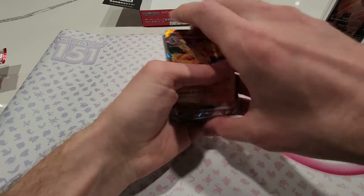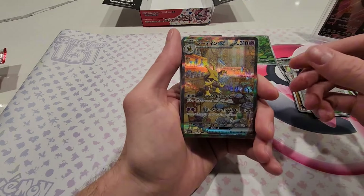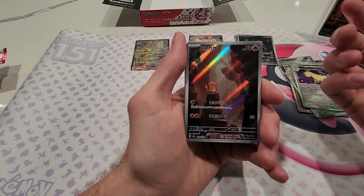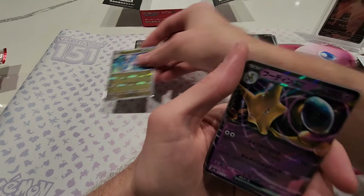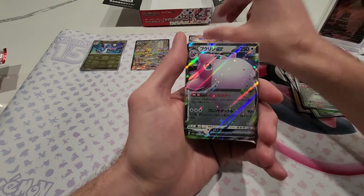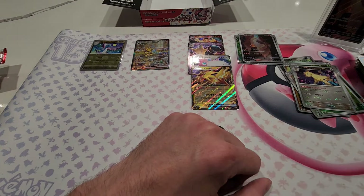Overall a very good box! To recap the hits: Charizard EX — still missing the Blastoise EX — Bulbasaur art rare, Alakazam special art rare (our first one, very cool!), Mewtwo art rare, Charmander art rare to go with our little Charmander giveaway, Master Ball Dragonair reverse — a great hit in general — plus Alakazam EX, Wigglytuff EX, and Zapdos EX. Very good box. Hope you guys enjoyed it, see you in the next video!